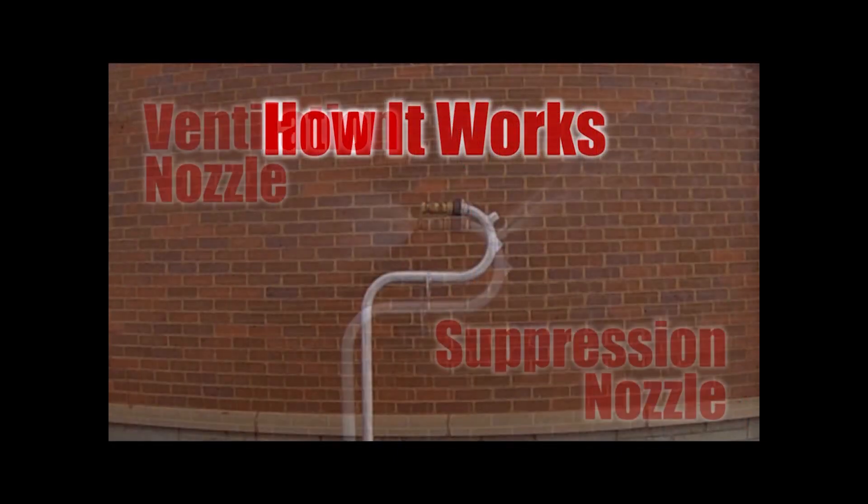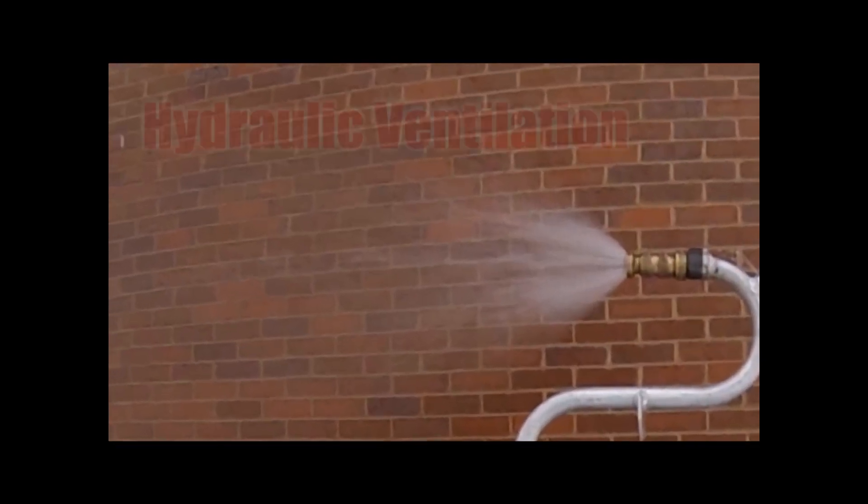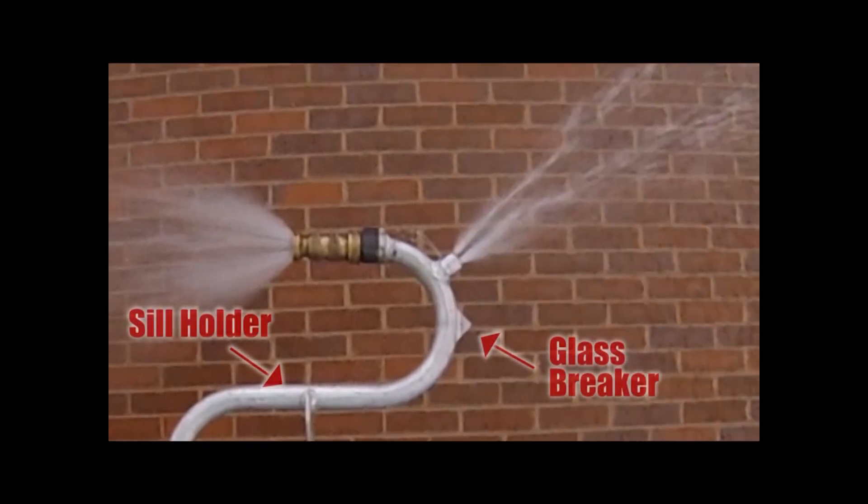Both of these in conjunction will make it more tenable for firefighters and victims. It has a fog stream facing out for ventilation and a series of straight streams that go in and off the ceiling to cool the room.